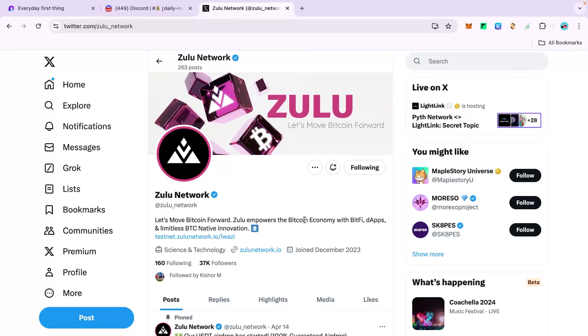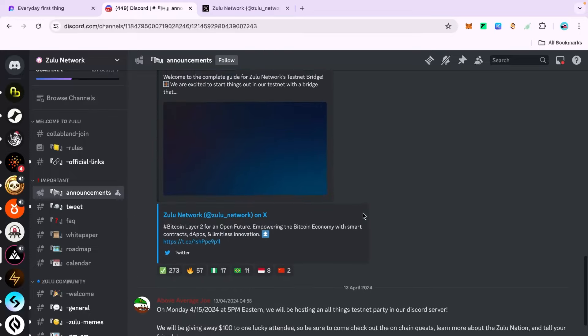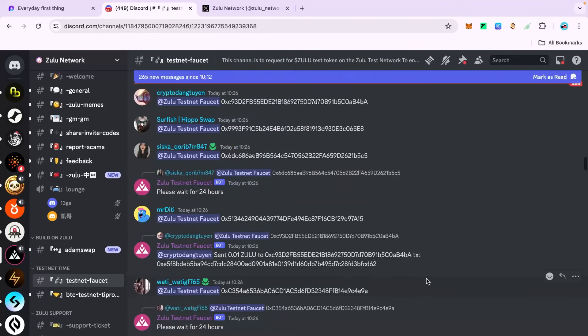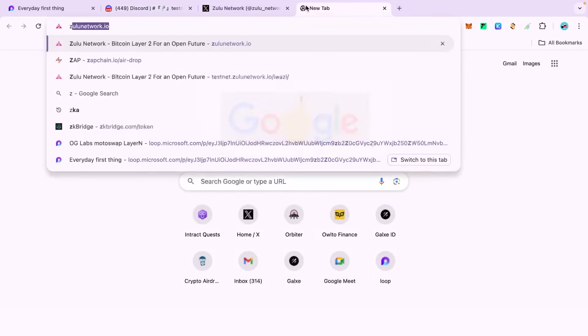Zulu empowers the Bitcoin economy with Bitcoin-native dApps and limitless BTC native innovation. I'll also show you their Discord page — you can join it for more information. I strongly suggest you join their Discord page because you need to be there to claim the faucet every day. There are a lot of people here and you have to come every day and claim the faucet.